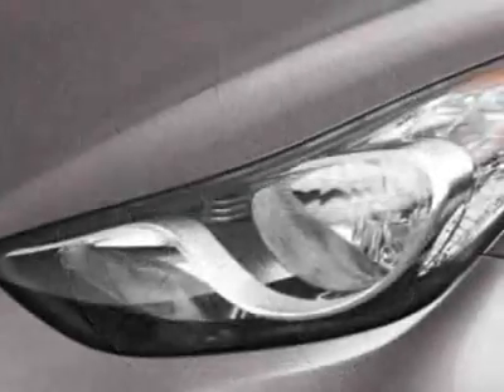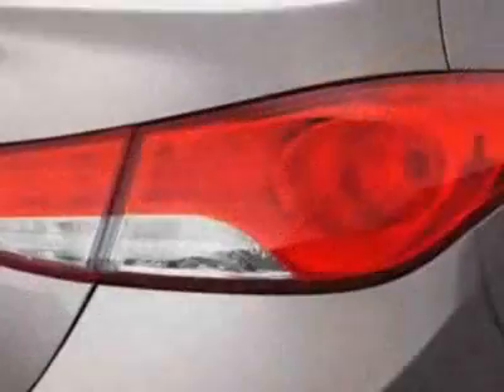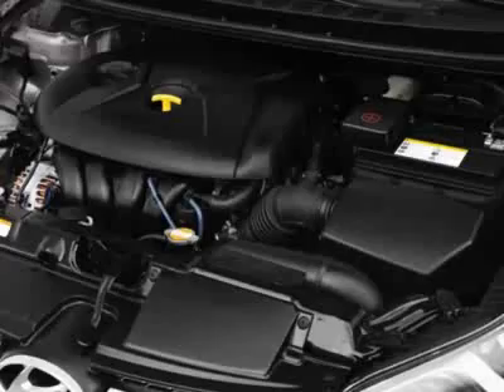This vehicle gets an estimated 29 miles per gallon in the city and an estimated 40 on the highway. This Elantra boasts a 1.8 liter inline 4 engine and has a 6-speed automatic transmission.